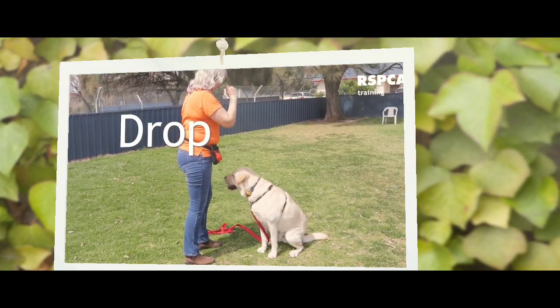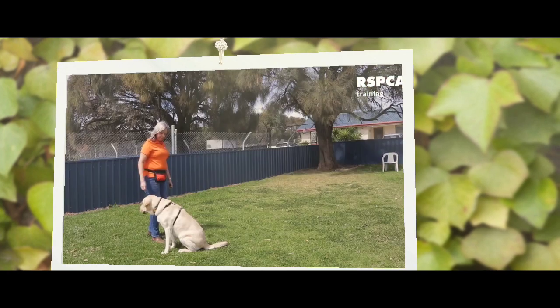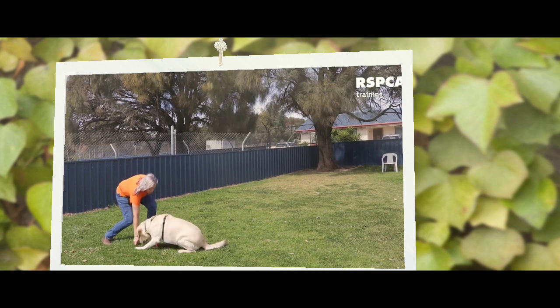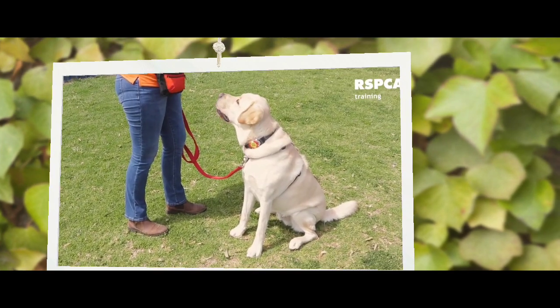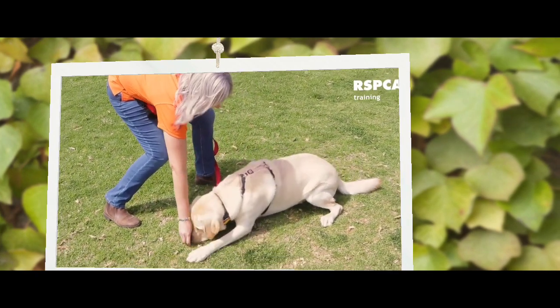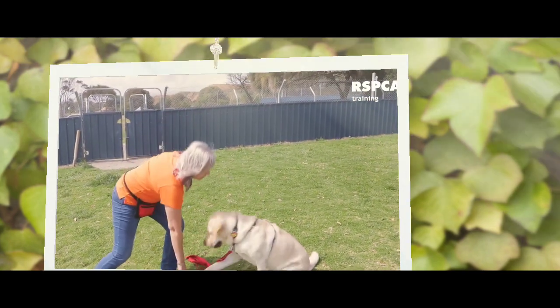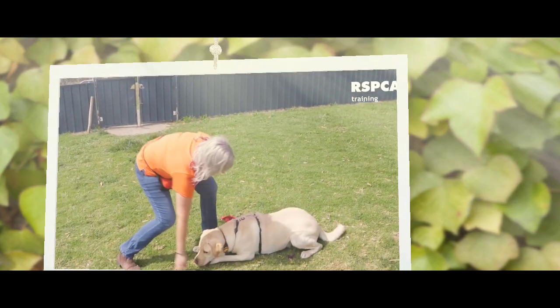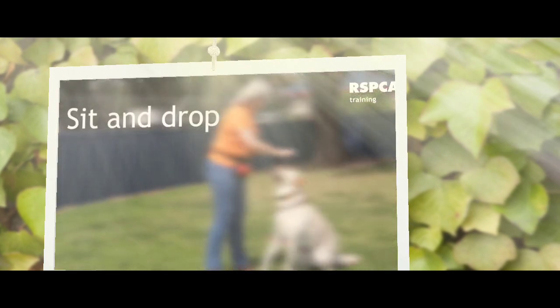For drop we're also going to use a lure. Treat in front of the nose, pull down very slowly down the chest, out along the ground, and as soon as the dog's tummy hits the ground, give the treat. Again, this will become our hand signal — the hand pointing down to the ground — and the treat will only appear after the dog has laid down.